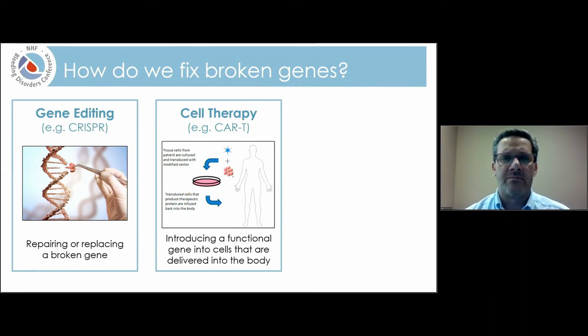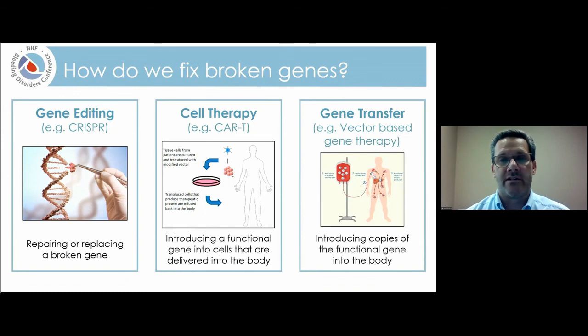Cell therapy is being used for certain diseases — primarily right now to treat certain types of malignancies like leukemias. The third basic technology is gene transfer, or vector-based gene therapy. This is what we're using for hemophilia. The idea is that we infuse into the individual a vector containing the normally functioning gene. Given by intravenous infusion, that vector travels to the liver, gets inside, delivers the gene, and the liver then starts to produce factor VIII or factor IX.